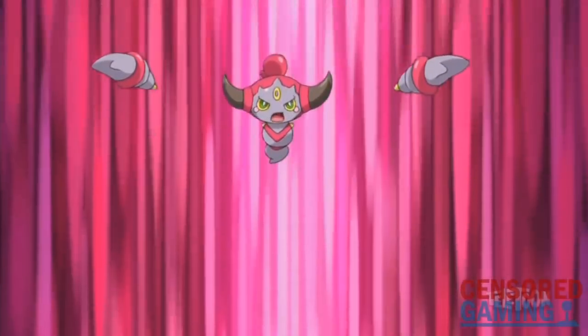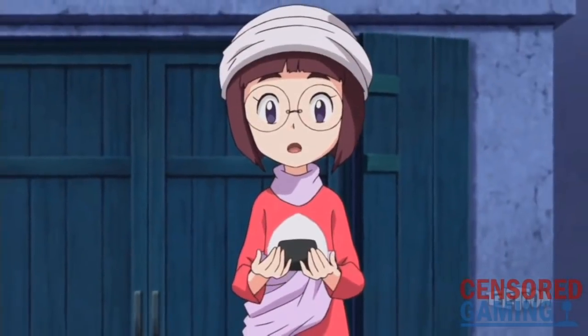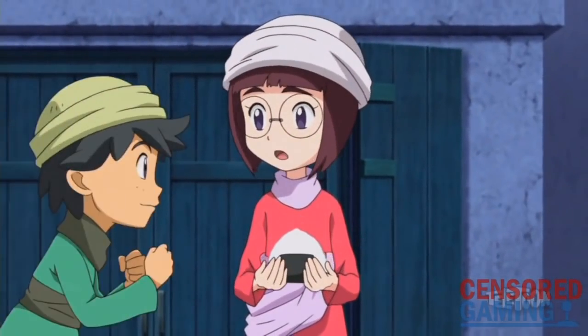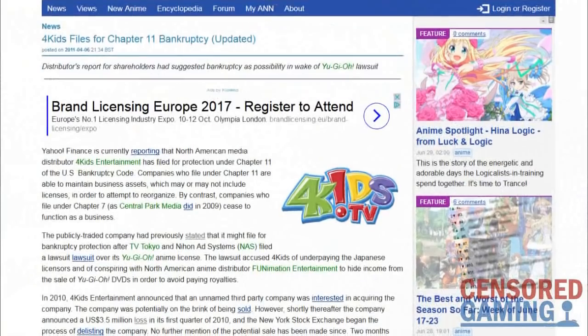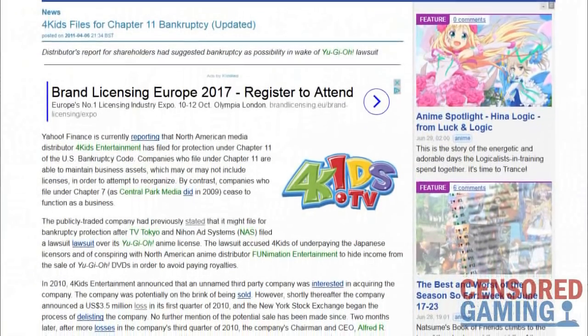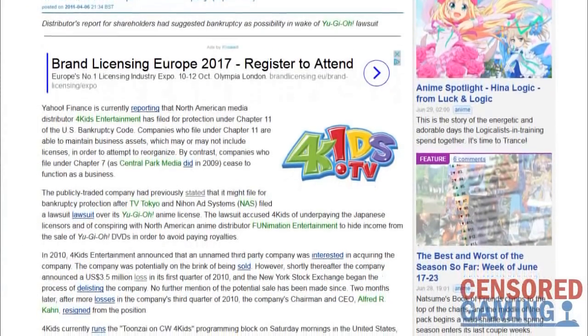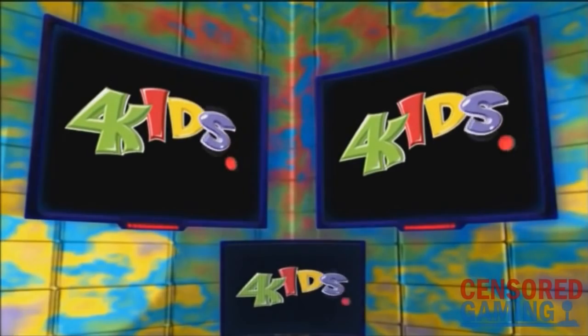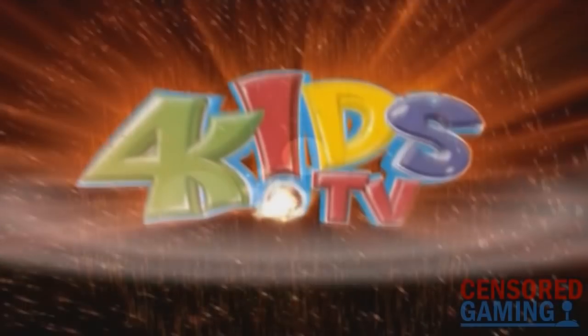These types of edits wouldn't last forever. The Pokemon Company took over the English production of the show at the start of Season 9 when 4Kids were let go, and rice balls have commonly been depicted as rice balls ever since. 4Kids would then go on to file for Chapter 11 bankruptcy in 2011, leaving the anime business altogether. This means 4Kids are no longer making edits like this to Pokemon or any other shows, despite once being in charge of most anime released in the West.